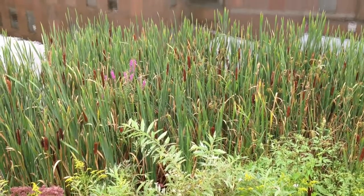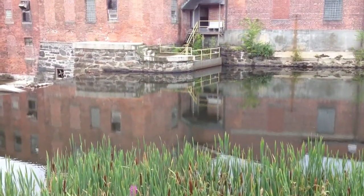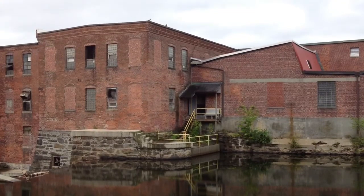The company itself sits on the banks of the Housatonic River in Dalton, and seen here is the Byron-Weston Mill, a mill that's used river power for kinetic energy to run machines or power electricity for over 100 years.